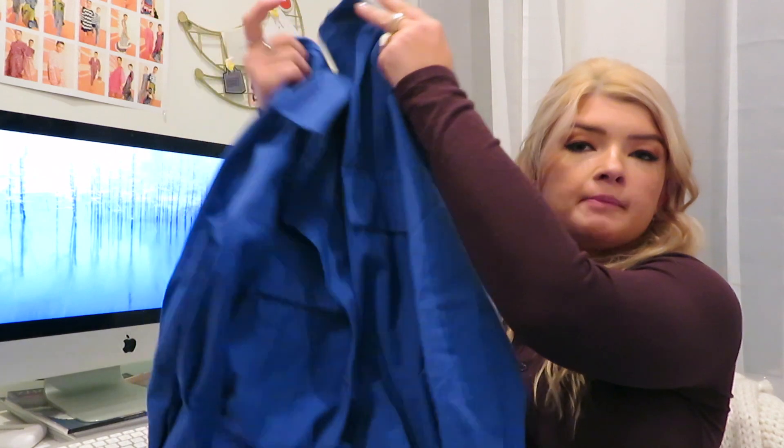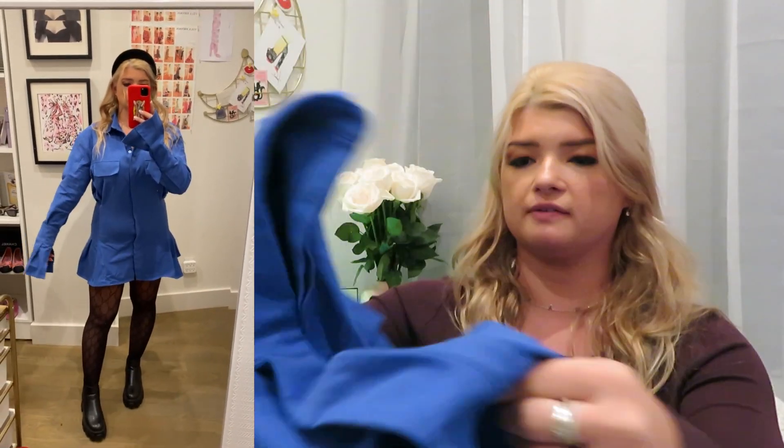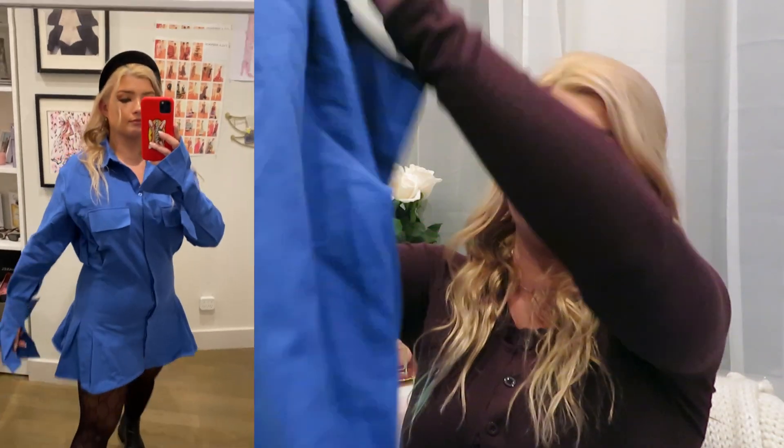Next I got this dress from Princess Polly, but the brand is Lioness — about half the stuff I got is the Lioness brand and half is Princess Polly brand. I got it in a six but I think I should have gotten one size down — it's a little bit loose. It looks really cute though; I paired it with my Gucci tights and some black booties. I've seen a lot of people wear the plaid version of this dress. The material is very thick, almost denim-feeling, so it's good for wintertime.